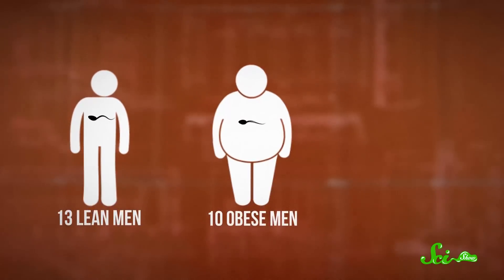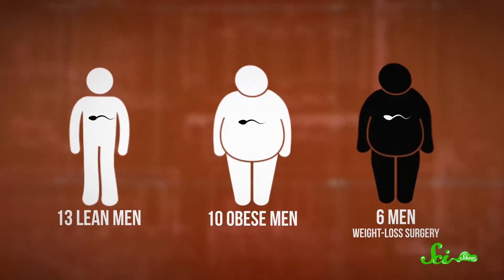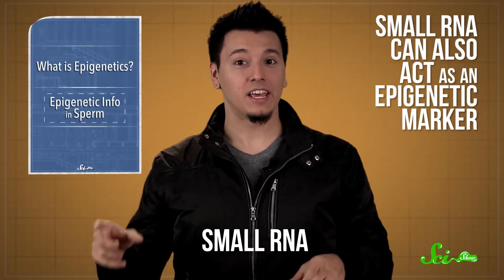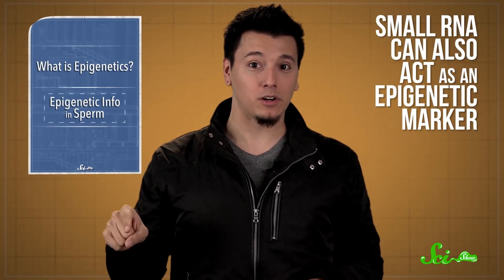The team compared sperm cells from 13 lean men and 10 obese men, and then tracked 6 men who were going through weight loss surgery to see how the weight loss affected their sperm. On average, 5,000 changes to sperm DNA were found between samples from before the surgery and a year after. And the differences in the sperm cells weren't found in the structure of the DNA or in the histones — they were in a different, related kind of molecule called small RNA, which can also act as an epigenetic marker by telling the cell which genes to turn on and off.